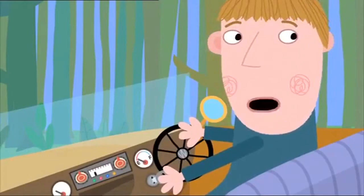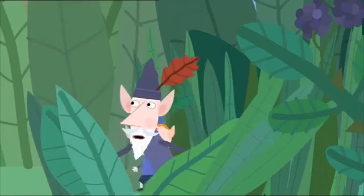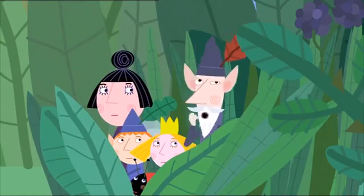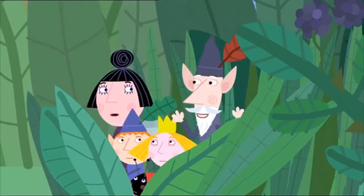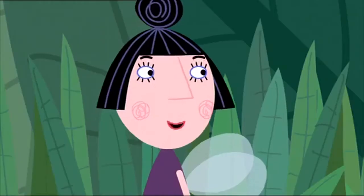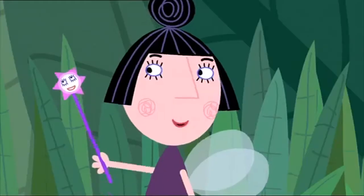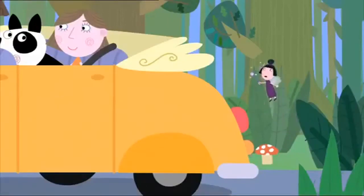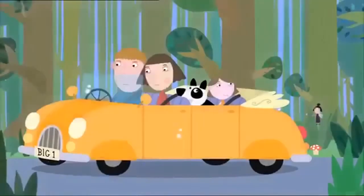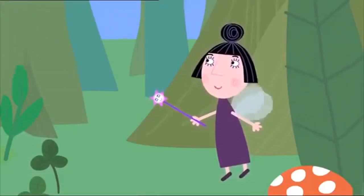Oh dear, the car won't start. Look, it says empty on the petrol gauge. No petrol? Oh, I wish we could help them. Nanny Plum, maybe you could sort this out with a bit of a fairy thingy. Fairy thingy? What's that? You know, the stuff you do with your wand. Oh, do you mean magic, wise old elf? Yes. Magic. Very well, magic it is. Thunder and lightning, north winds blow. Go, car, go! There. Just enough fairy dust to get them home.